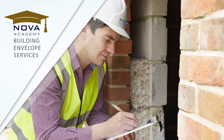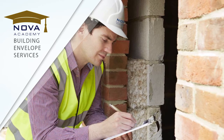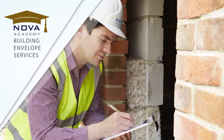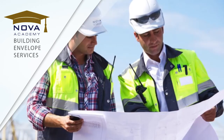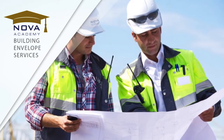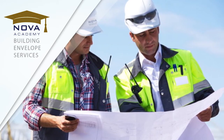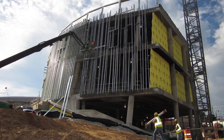Did you know that regular building envelope inspections and tests help property owners extend the lives of their buildings? It's true! NOVA's unbiased third-party services help identify problem areas, and our staff provides valuable recommendations for repair, maintenance, and budget estimates to help our clients plan and care for their facilities.